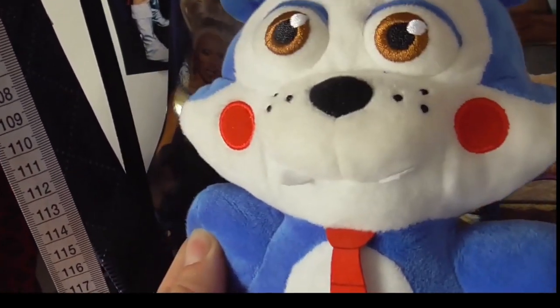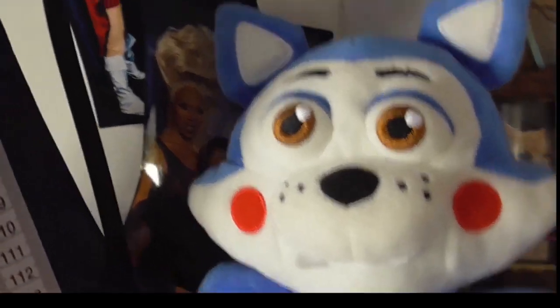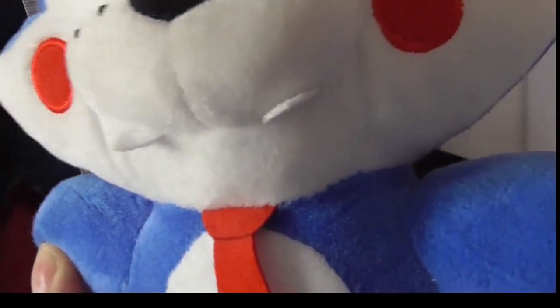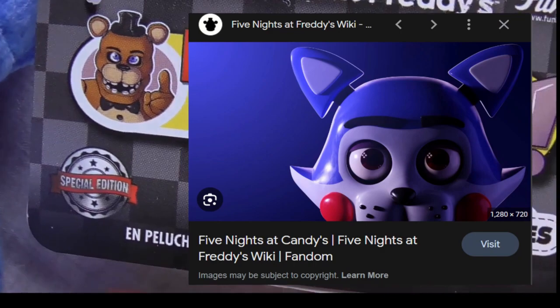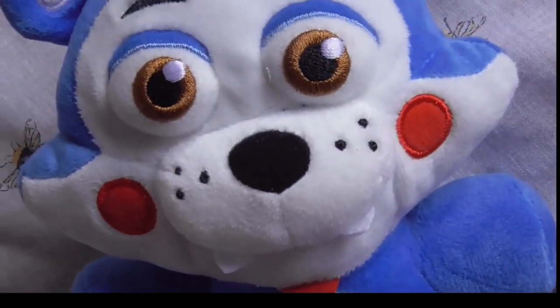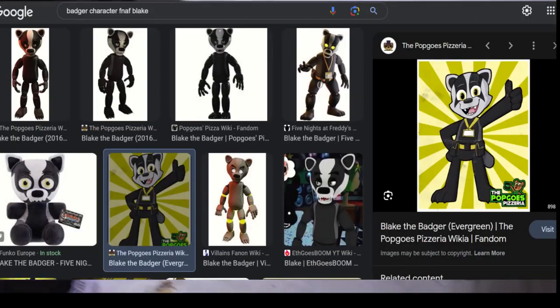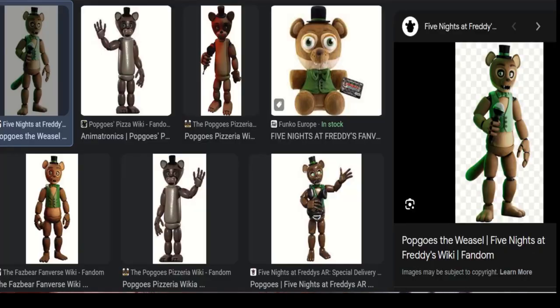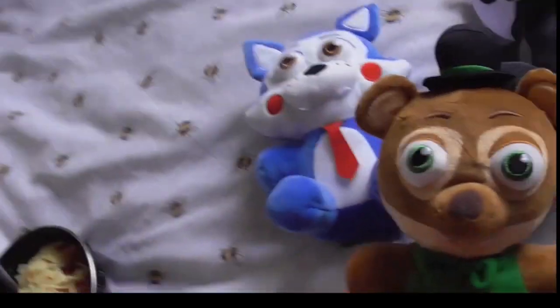Just last month I managed to find the Fazbear Fanverse Initiative plushies - they look really, really cool, honestly amazing. You've got Candy the Cat from Five Nights at Candy's, special edition - I've kept these tagged. These are £11.99. You've also got the Badge character - special edition - and then one from Pop Goes, limited edition Fazbear Fanverse. Those are the main three from that wave.